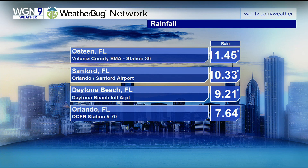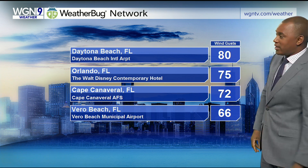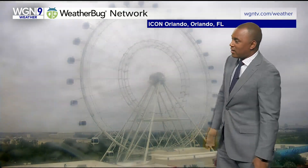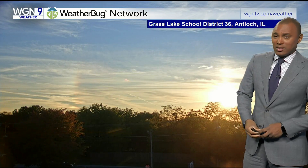Here's your rainfall — look at this. Osteen, Florida, we're talking almost a foot of rain. Sanford, Florida, same amount. Daytona Beach — this is today — 80 mile per hour wind gusts, 75 for Orlando, Florida. And there's that look — kind of an ominous look. You can still see gray skies and just wildly moving clouds at this time.